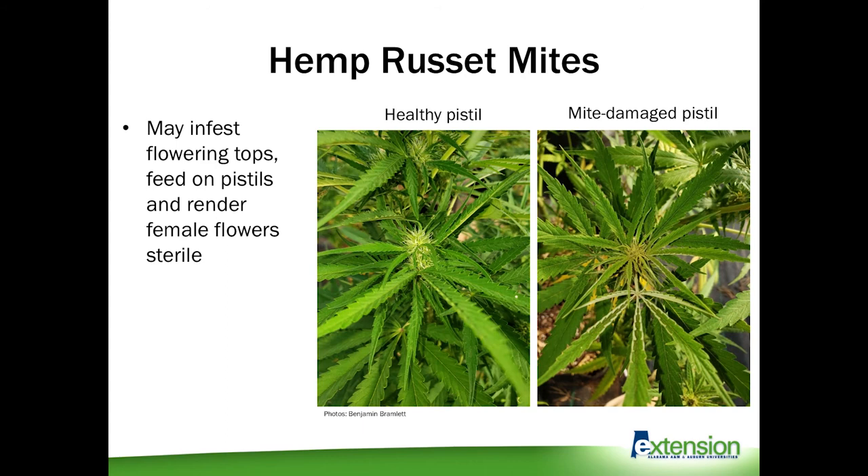Hemp russet mites can also infest the flower tops and feed on the pistils, which will render the female flower sterile. A healthy pistil is white or green, while a pistil turning brown indicates a severe mite infestation.